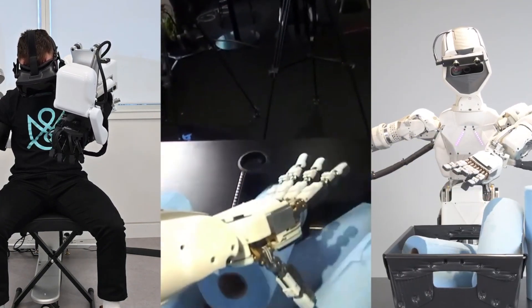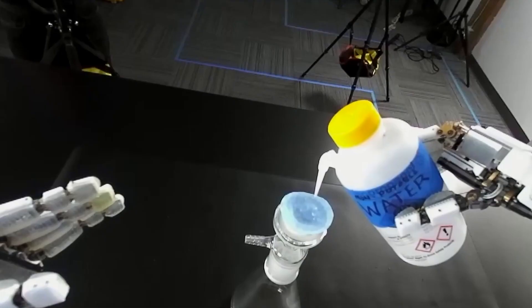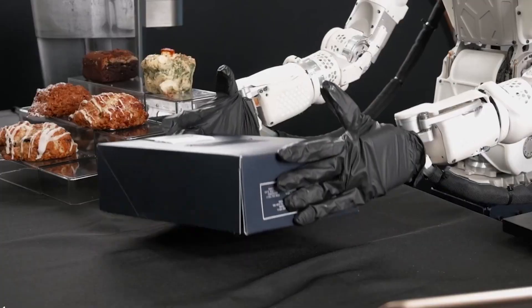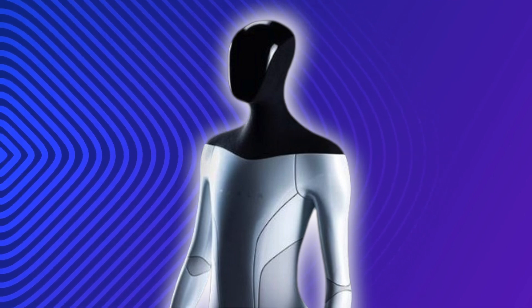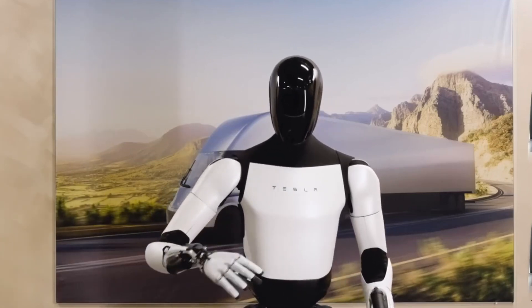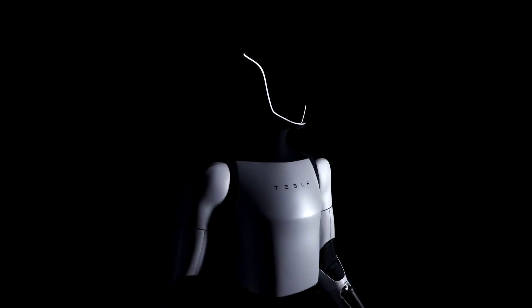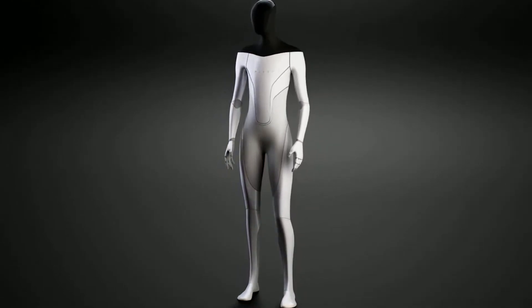Amidst the discussion surrounding the Tesla Bot, it becomes paramount to grasp the broader prospects Elon Musk envisions for this cutting-edge creation. The Tesla Bot isn't merely engineered to excel at singular tasks or outpace existing robots in specific domains. Its purpose transcends narrowly defined roles — it is a forward-looking initiative geared towards enhancing the efficiency and cost-effectiveness of various functions humans perform daily. It's not a singular sprint; it's a marathon towards achieving a level of sophistication where Tesla Bot becomes an integral part of our lives.